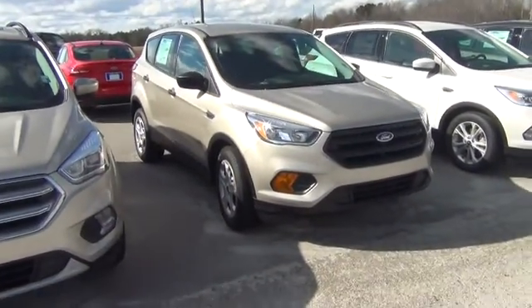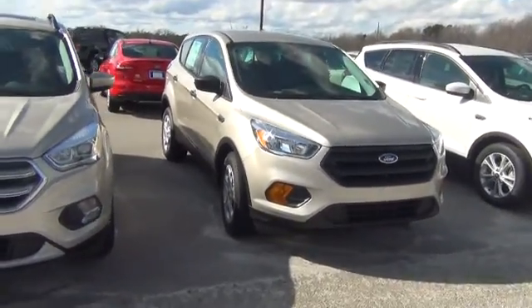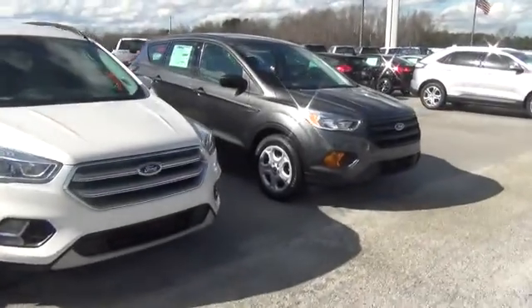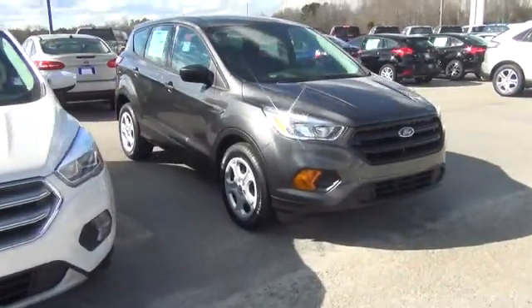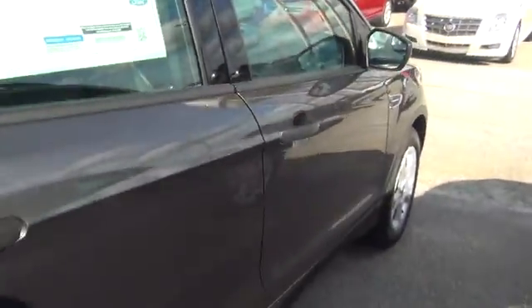I did want to highlight these two right here — these are two of the S models I have here in stock. I have White Gold and I have a Magnetic Gray Metallic. Now the Magnetic Gray Metallic, as you can see there — take a closer look inside — has the darker interior. Beautiful little cars.